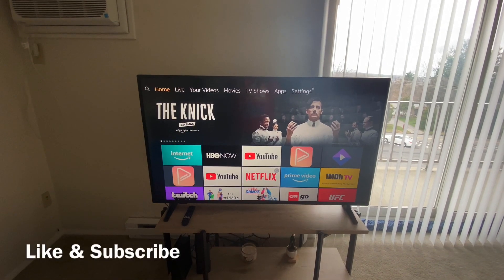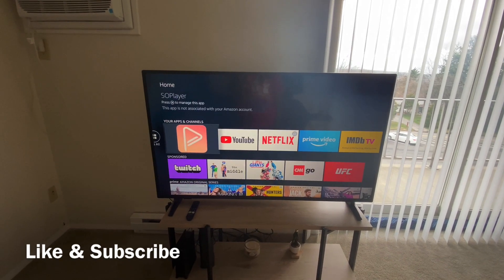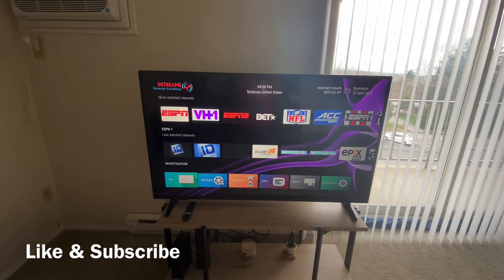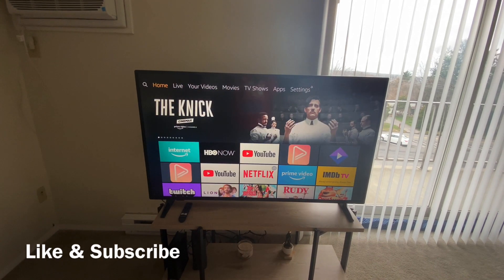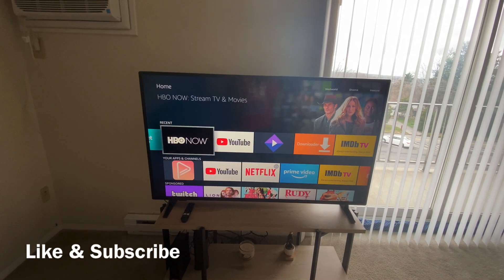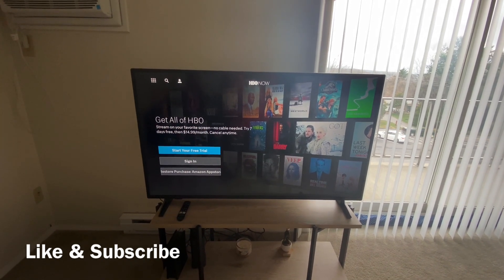Hey, what's going on everybody? Student of Review. Back at it with another quick video for y'all. Let's get right into the video.